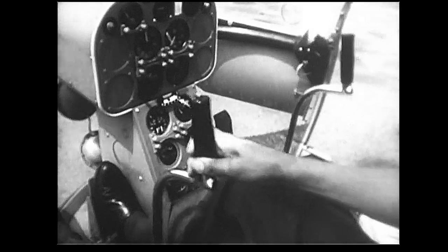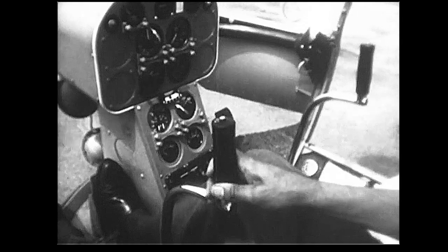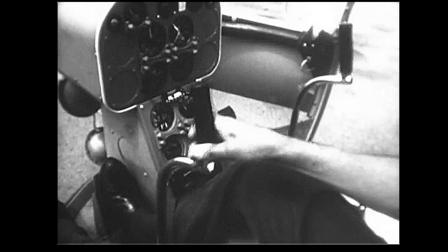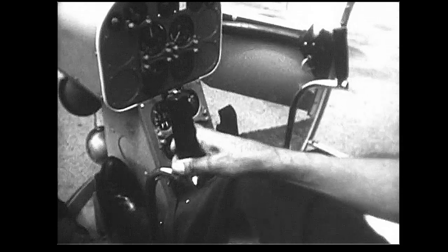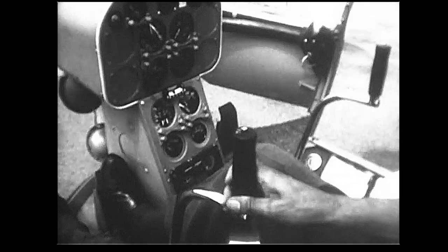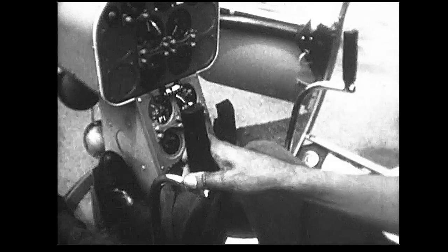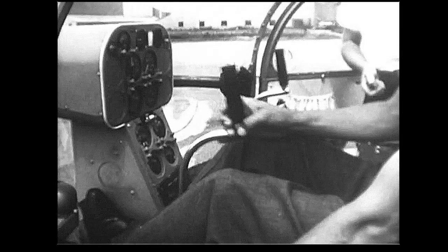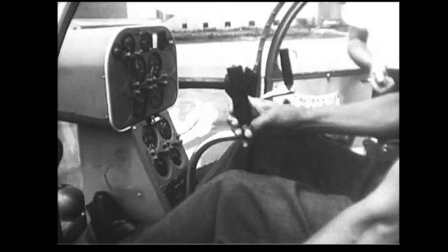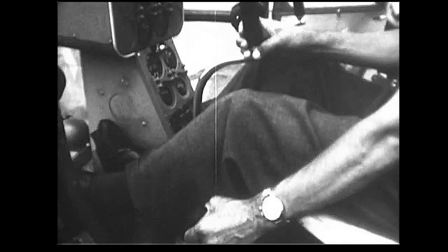In my right hand here, I have the cyclic control stick. Any direction that I move that stick, this is the direction the helicopter will move. By moving the stick to the left, I move it left. By moving the stick right, the helicopter moves right. As I move it forward, the helicopter will go forward. The further I move it, the faster the helicopter will go.